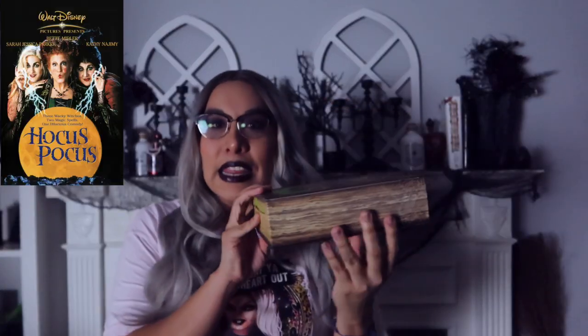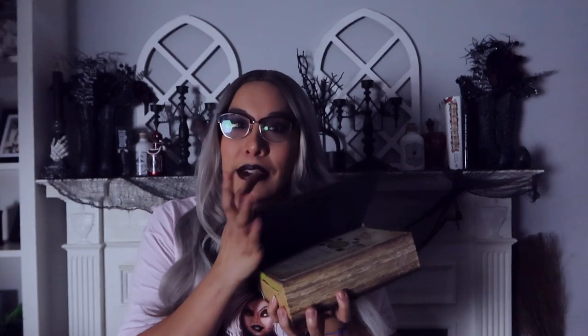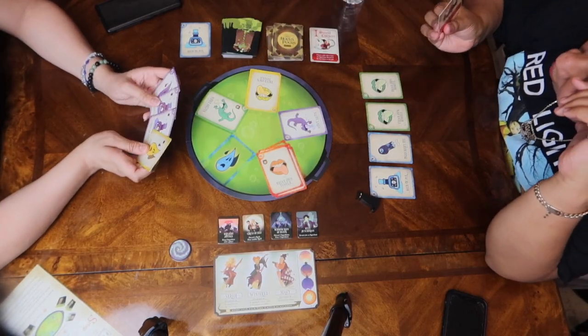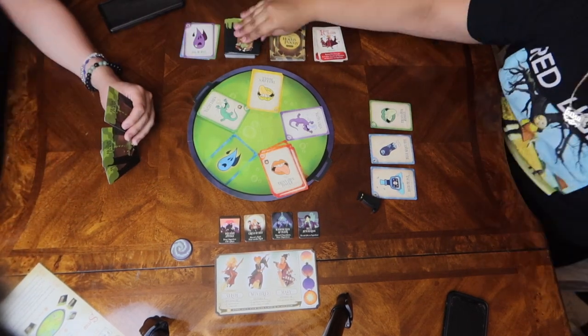Okay, this next one is gonna go with the IP — that's Hocus Pocus, y'all. The packaging is pretty neat but I hate it — it's bulky and never fits perfectly anywhere. If you're new to the hobby, I was actually surprised how good this game was. It's very quick — you have to hit the Sanderson sisters three times, but you don't have to hit each one, so you can hit the same one multiple times. Another one you can get at Walmart or Target.